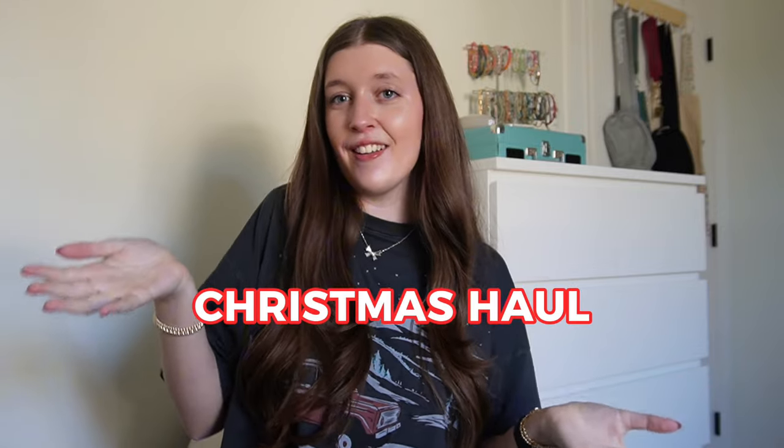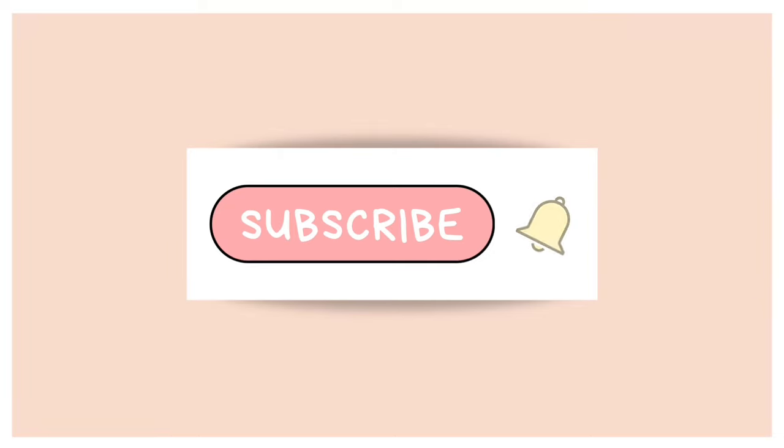Hey guys, welcome to my channel! My name is Lily, this is my first video ever, and today we are gonna be doing a Christmas haul. I'm so excited for this — we're gonna start off with stockings.